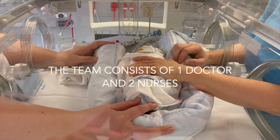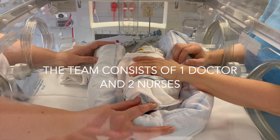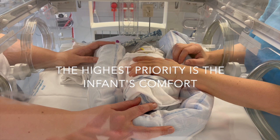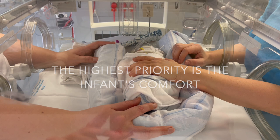The team that performs the procedure consists of a doctor and two nurses. The doctor guides the video laryngoscope. It must be emphasized that the highest priorities are the infant's comfort and the possibility of completing the LISA procedure with little or no discomfort.